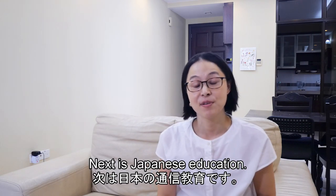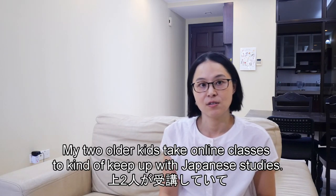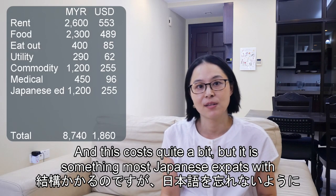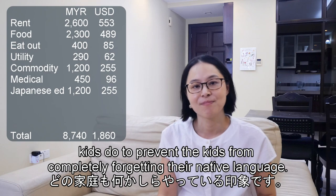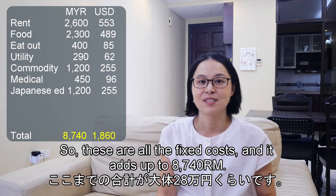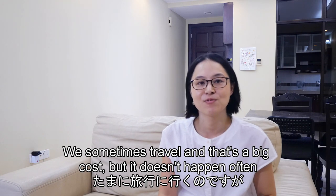Next is Japanese education at 1,200 ringgit per month. My two older kids take online classes to keep up with Japanese studies. It costs quite a bit, but this is something most Japanese expat families do to prevent their kids from completely forgetting their native language. So those are all the fixed costs, and they add up to 8,740 ringgit.